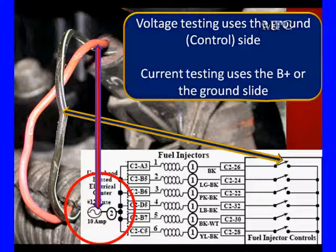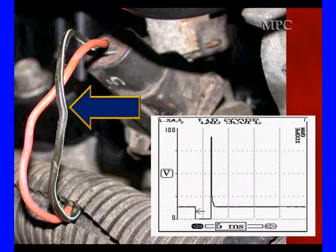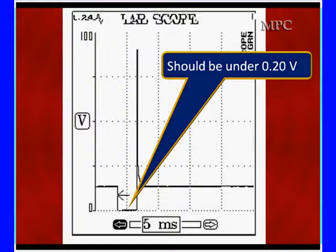On the other side, we're going to be looking at the current flow into the injector. That's going to help identify the amount of current we get and tell us about resistance. So we've got two different things. Here are our voltage measurements — we hook up our scope and set it up to look at one scope. We can measure milliseconds at the bottom. It should be normal B-plus when the injector's off. It should be under 0.2 volts — 200 millivolts — when grounded. Higher than 200 millivolts, we're not getting a good ground. Remember, the PCM is supplying this ground, and that can be caused by a bad PCM ground.